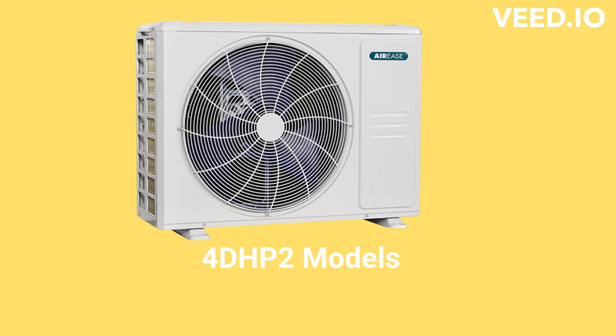The 4DHP2 models are premium heat pumps with an efficiency of up to 24 SEER and the ability to serve up to 5 zones. They offer both ceiling cassette and high-wall indoor units with 3-speed operation and an occupancy sensing remote for energy savings. The indoor units are extremely quiet with a sound rating below that of a whisper.